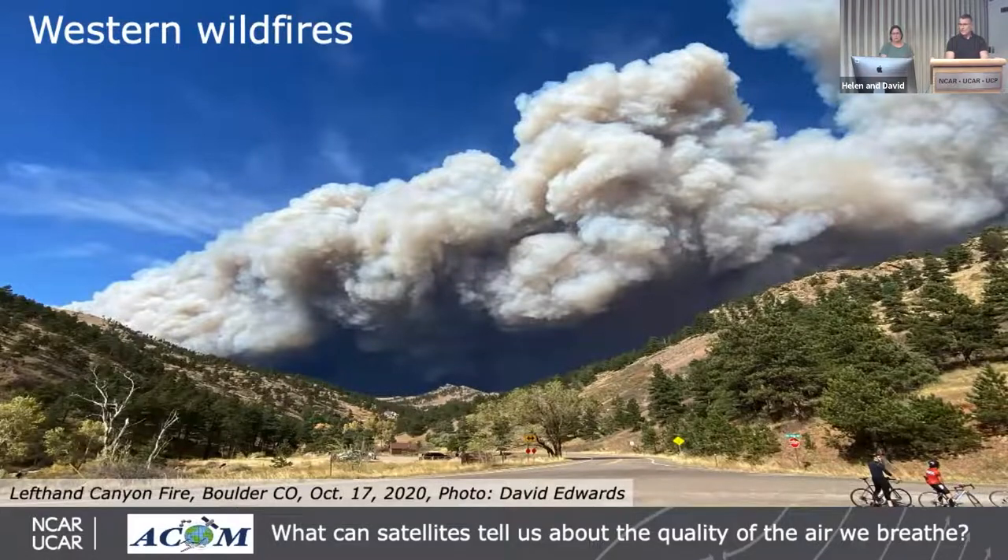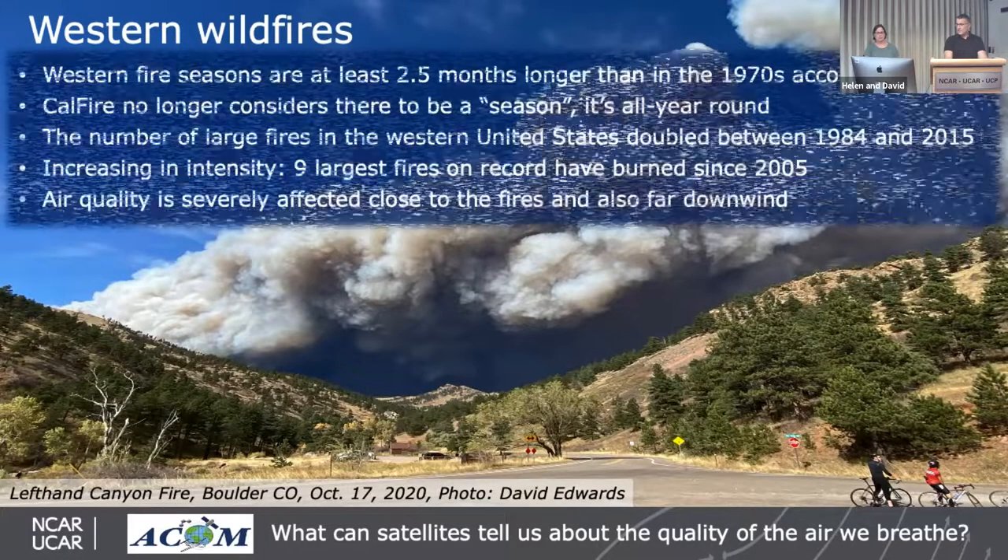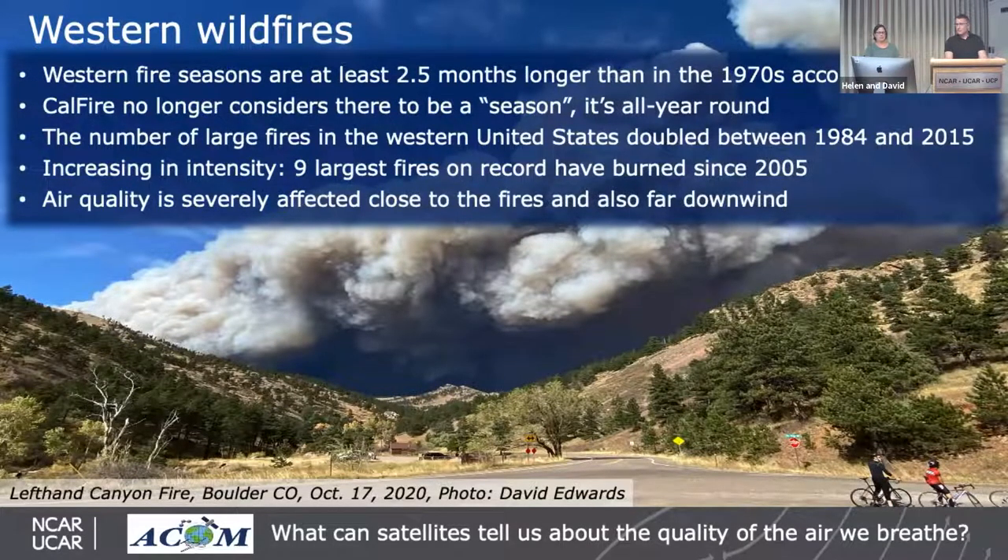Closer to home, here's a dramatic photograph taken last year in Left Hand Canyon here in Boulder showing fire smoke just after the fire started. Our Western fire season is at least a couple of months longer than it was in the 1970s according to the Forest Service. Cal Fire no longer considers it a fire season at all — it's a year-round event. The number of large fires in the Western United States doubled between 1984 and 2015, fires are increasing in intensity, and the nine largest fires on record have burned since 2005.